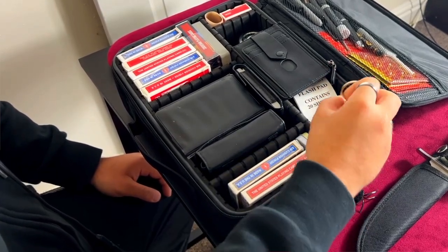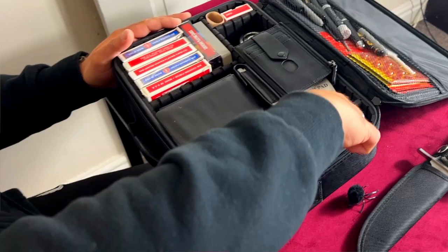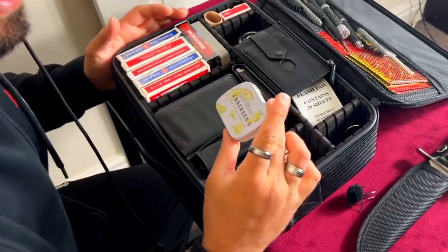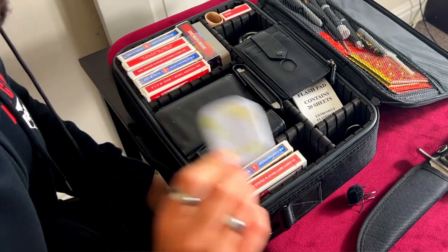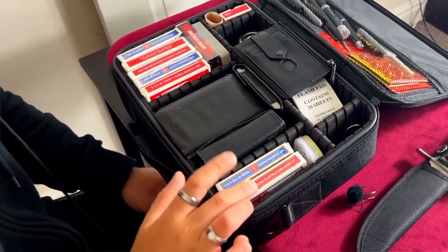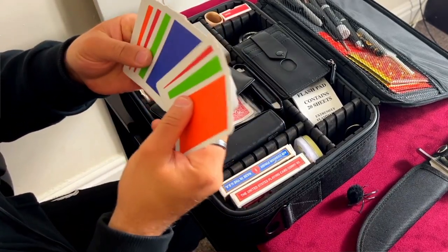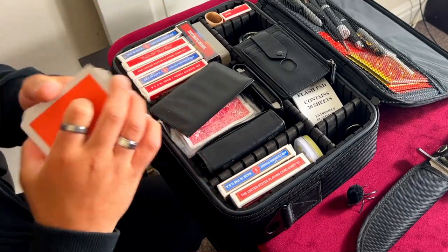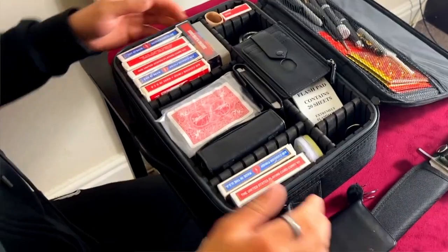Now we're getting to the cool stuff. Here we have Shrapnel by Kim Anderson — a linking safety pin routine. If you haven't seen it, it's brilliant — I'm still playing around with it. In here are just two normal decks of cards. And in here is a very nice mind-reading trick where they shuffle two packets of cards and all the colors match. It's absolutely amazing — it's called Impossible, though I don't know the creator's name, I apologize.